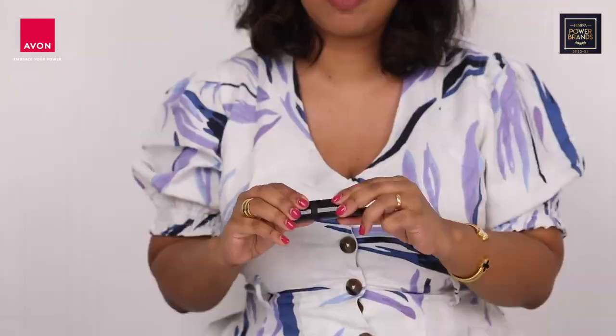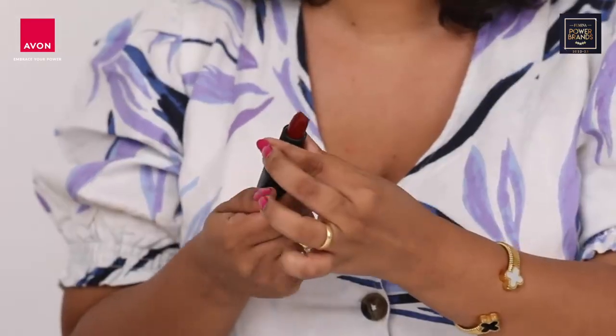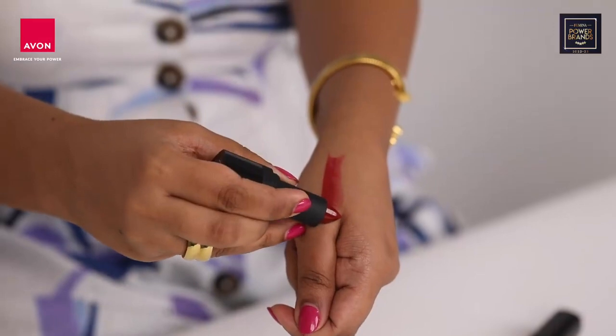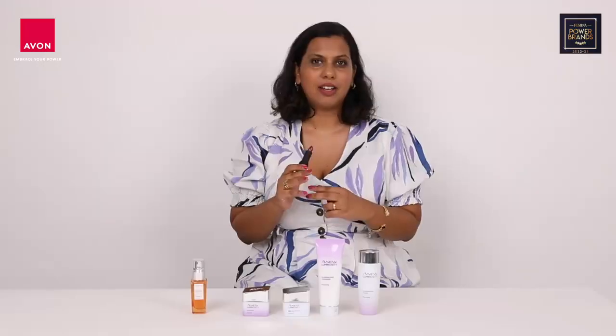Next up we have the Avon Ultra Matte Lipstick, which is a wonderfully hydrating lipstick that has a blend of avocado oil, sesame oil, and vitamin E that nourishes your lips.